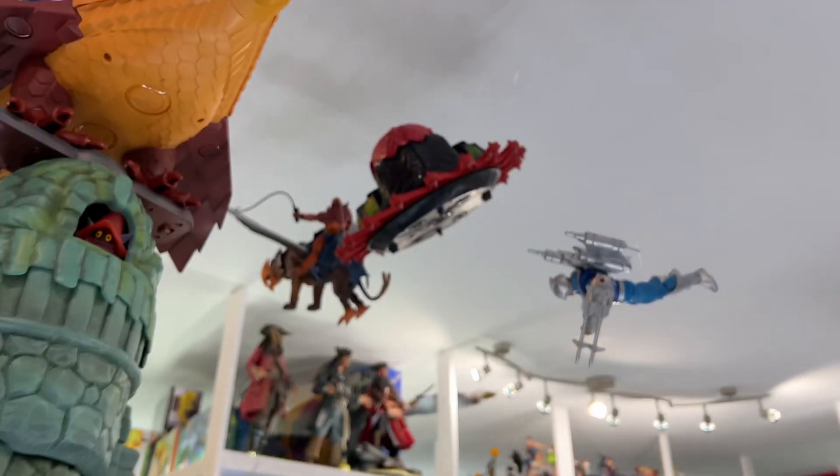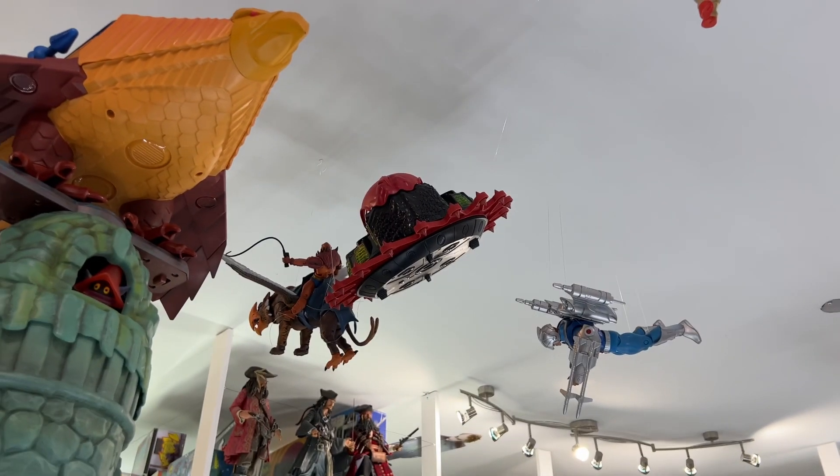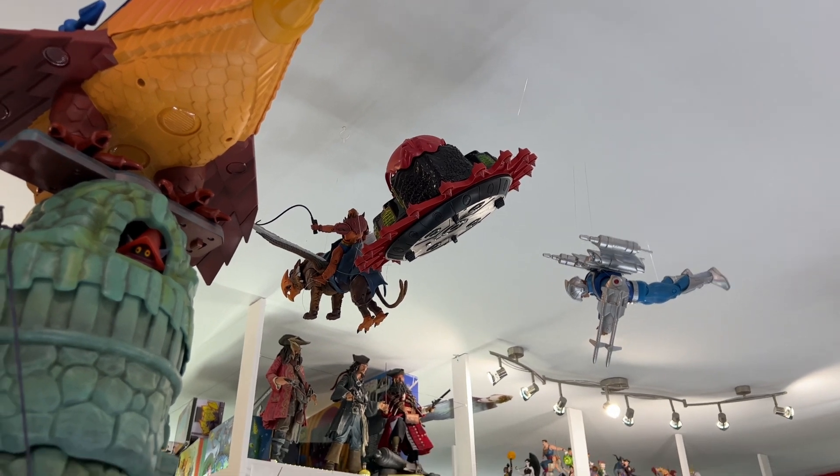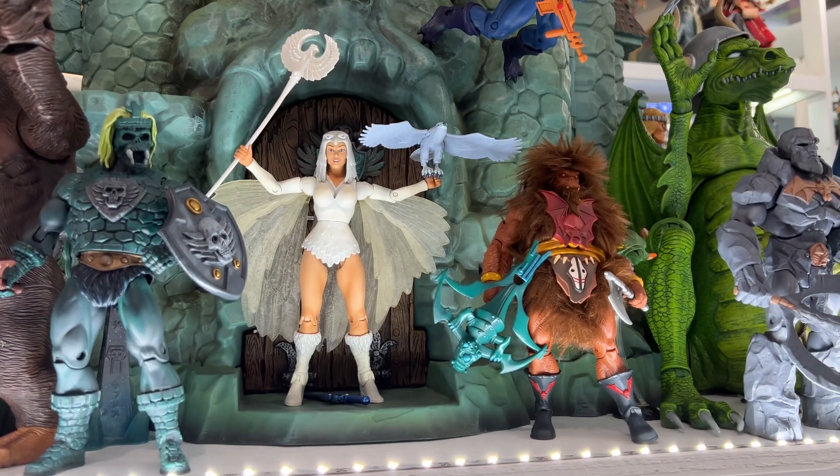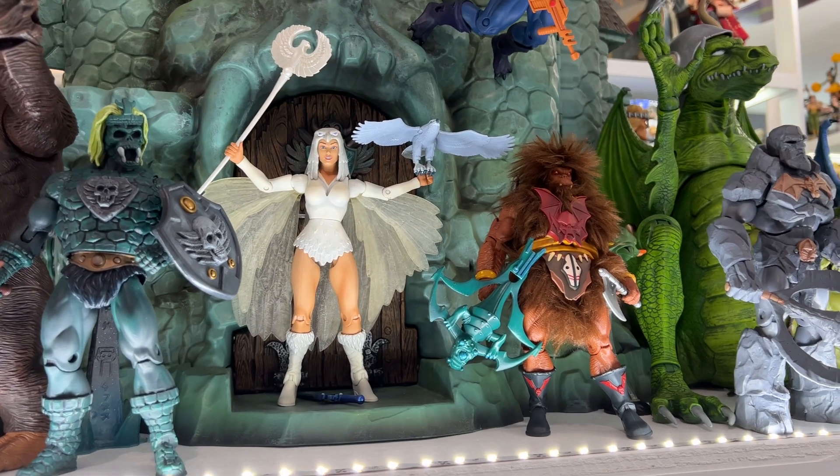The other one is Skelkon, of course. I've got his vehicle up there on the ceiling, but I got that loose at a really good price and he wasn't included. So I've still got to get a loose Skelkon somewhere along the line. If anybody knows anybody who's got one they're trying to get rid of, you let me know.